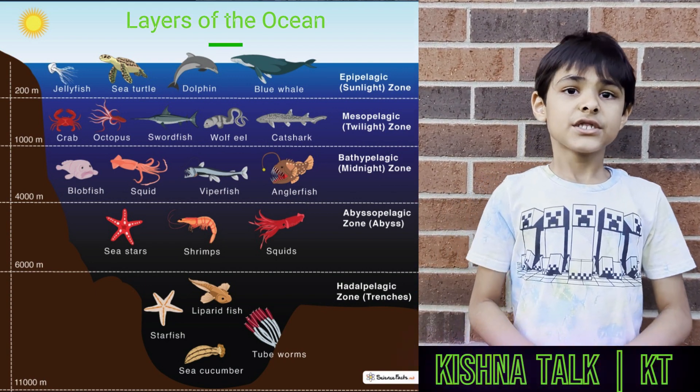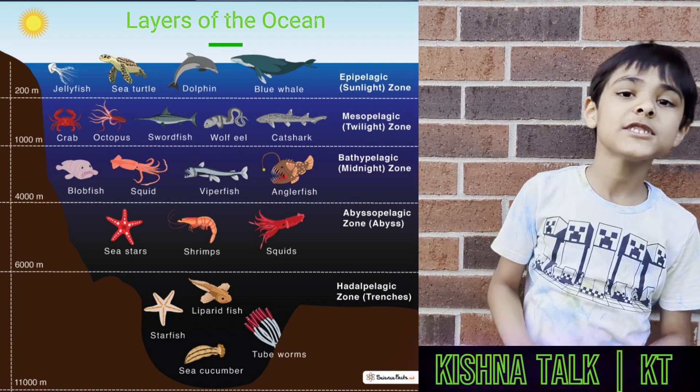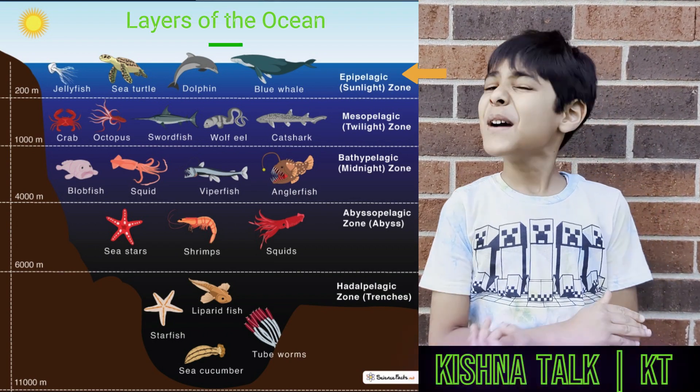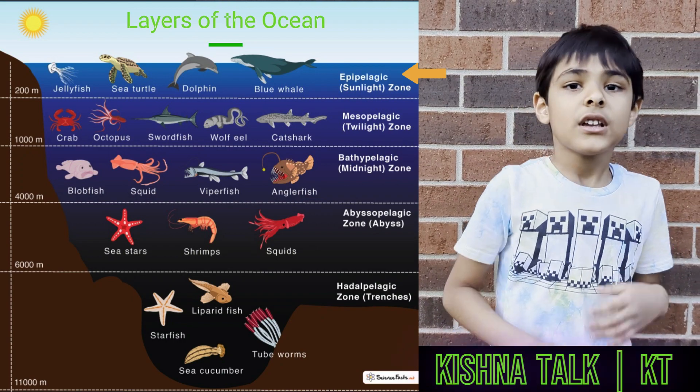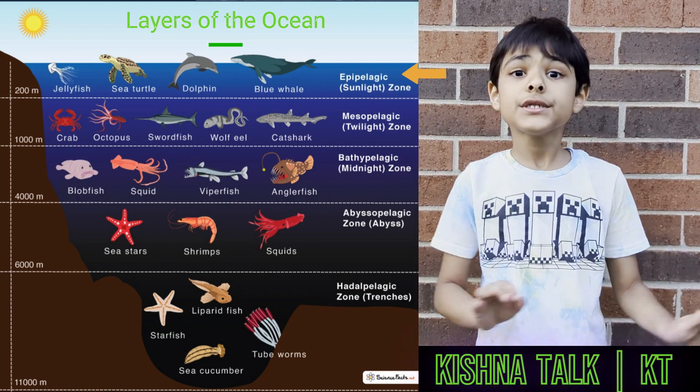Starting with the very top one, you can see in that picture the top one says sunlight zone. At the sunlight zone, many life can thrive. There will be turtles, coral, and even plants, fish, sharks — they will all stay there.